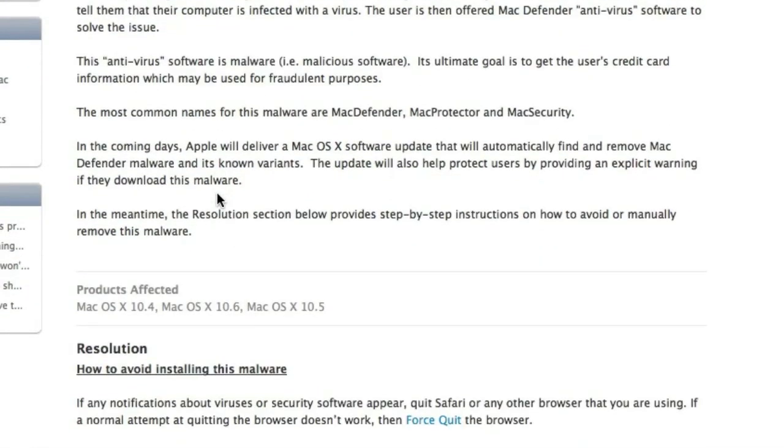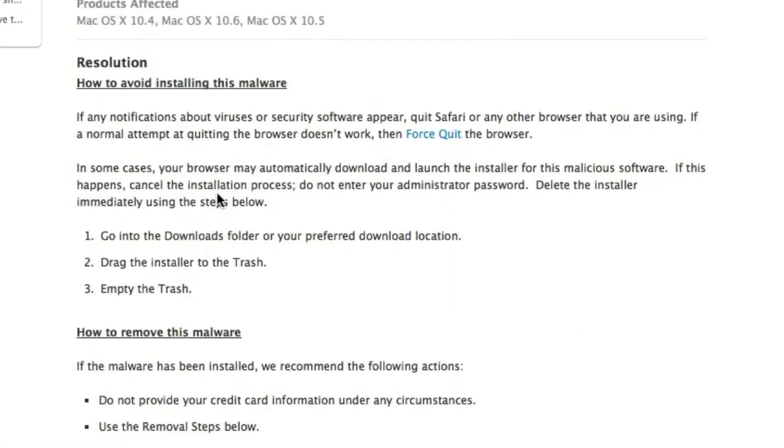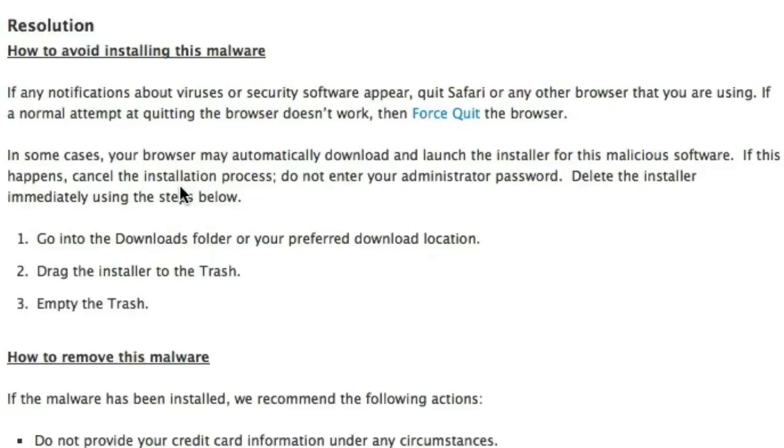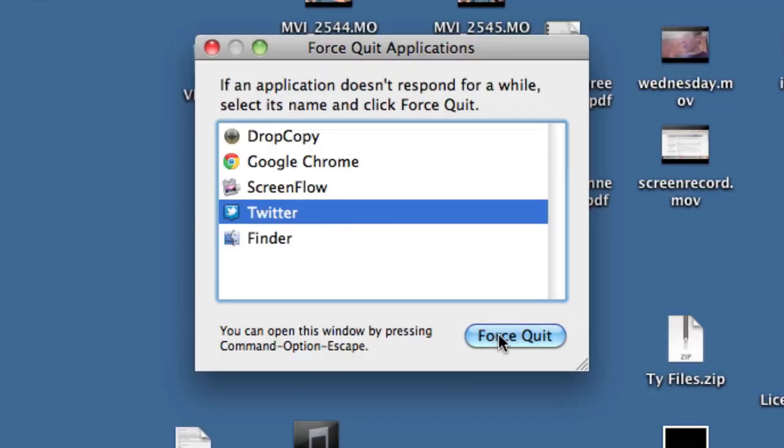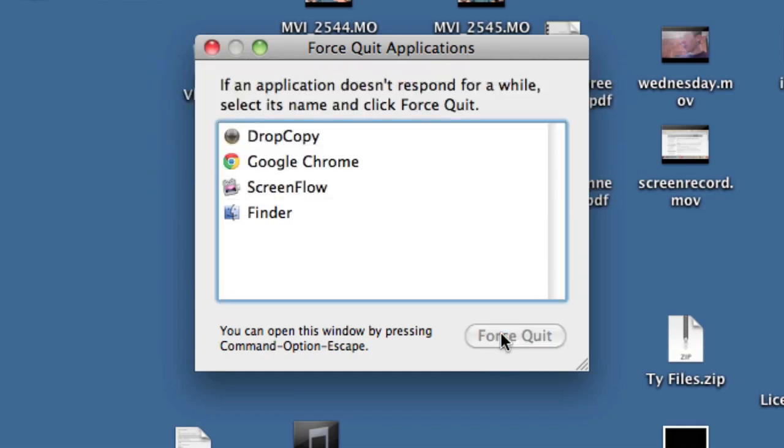Here's how to avoid installing this malware. If any notifications about viruses or security software appear, quit Safari or any other browser you are using. If a normal attempt at quitting the browser doesn't work, you can force quit. Hit Option, Command, and Escape and it will load up the Force Quit window. Select the browser and hit Force Quit — that will quit your browser, stopping hopefully the installation of the malware.